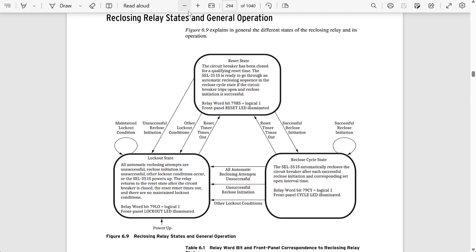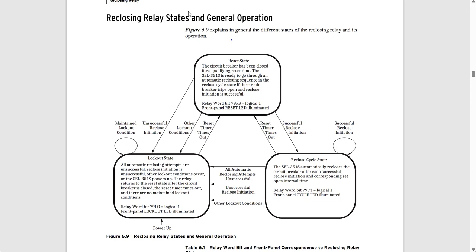The figure from the instruction manual shows the overall operation of the reclosing scheme with all three states and the conditions for transitioning between them. We can go from reset to cycle, cycle back to reset, cycle to lockout, reset straight to lockout, or lockout back to reset. The only transition that is not allowed is from the lockout state directly to the cycle state. In summary: reset means ready to reclose, cycle means actively reclosing, and lockout means no reclosing will happen even if we get a protective trip.